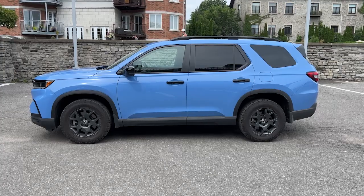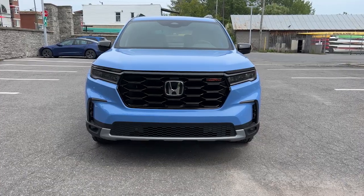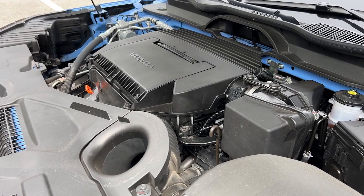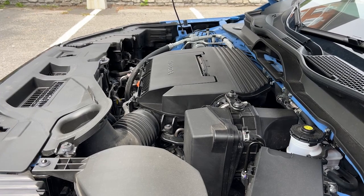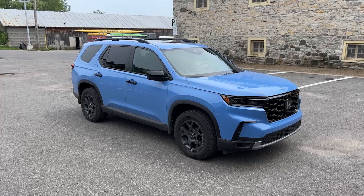The Honda Pilot is a midsize crossover. There is a possibility of seating 8 on the top 2 models. There is a 10-speed automatic with a supposedly all-new 3.5-liter V6 that produces 285 horsepower and 262 pounds of torque. Five trims are available. Wheel sizes range from 18 to 20 inches. Prices range from $53,000 to $65,000. Inflation sucks.